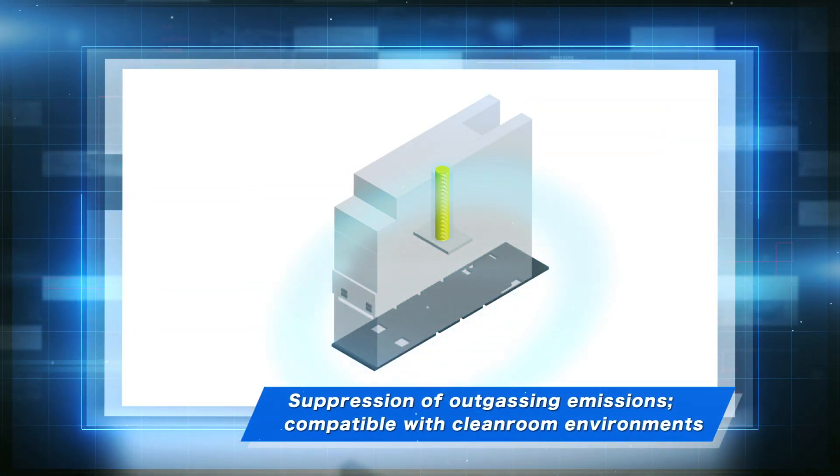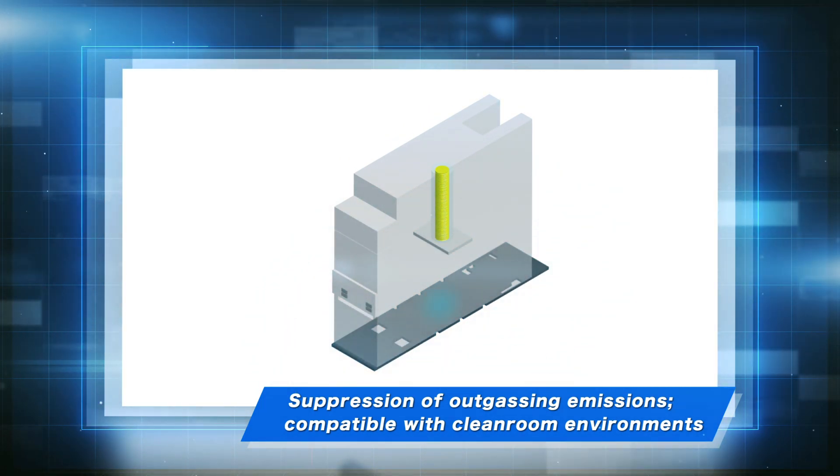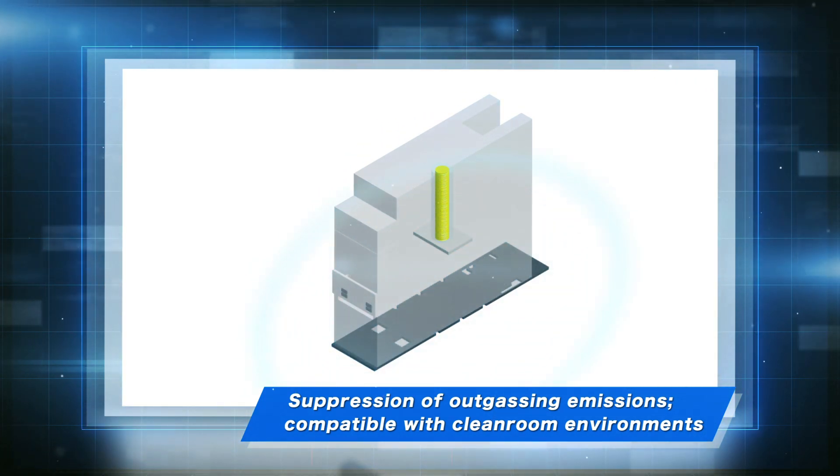Feature 2: By carefully selecting the components and materials used, we have ensured low outgassing performance required in clean room environments.